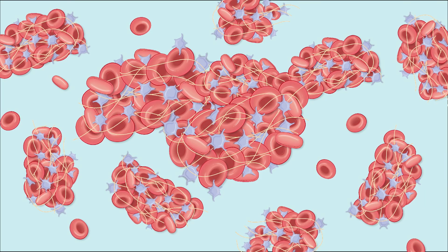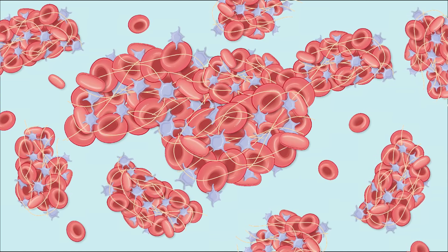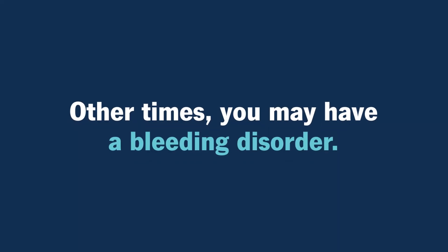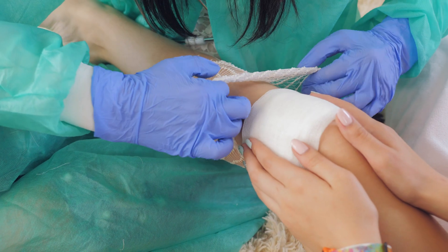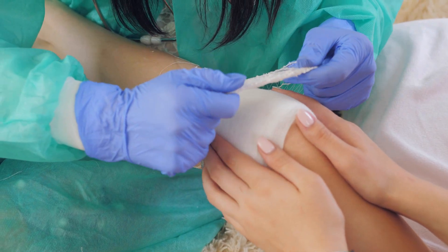In some cases, a blood clotting disorder may cause your body to make more blood clots than normal. Other times, you may have a bleeding disorder — this means your blood doesn't clot as it should and you may bleed uncontrollably if injured.